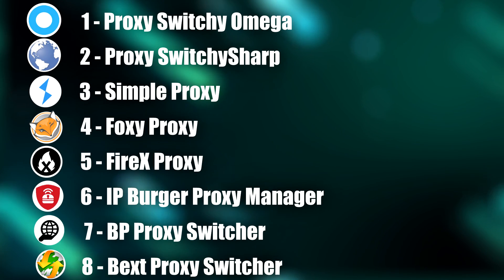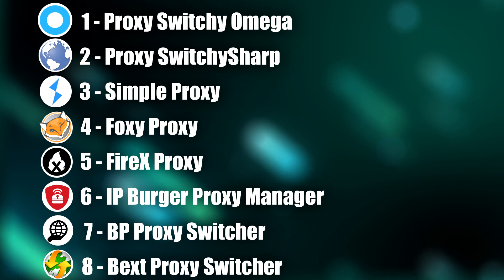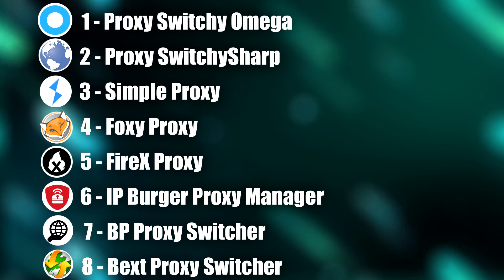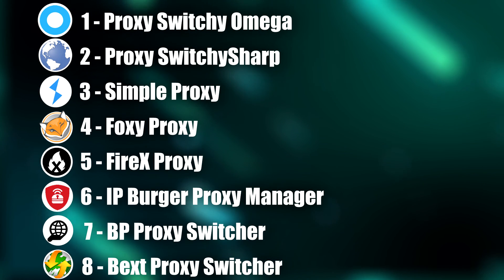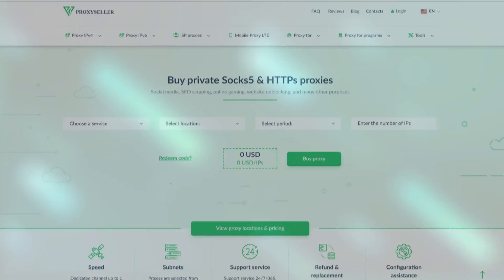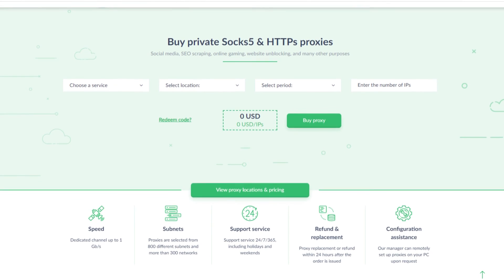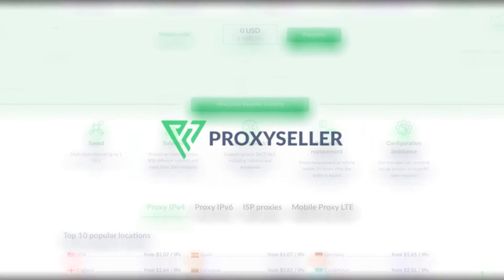That concludes our selection of top proxy switcher extensions. Each plugin has its own advantages and disadvantages, so it's essential to choose the one that best suits your needs. But once you've decided on a plugin, you'll need a stable, anonymous, high-speed, and private proxy. That's why we'd like to draw your attention to the leading proxy provider on the market, ProxySeller.com.